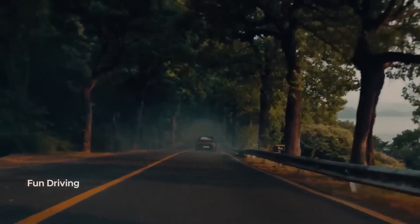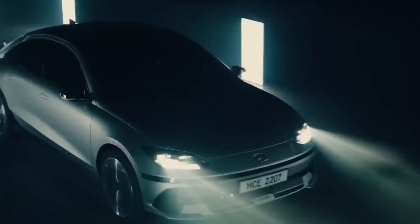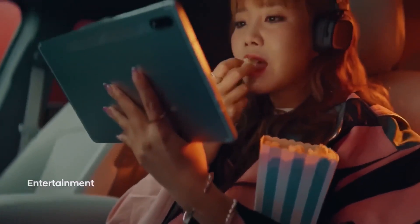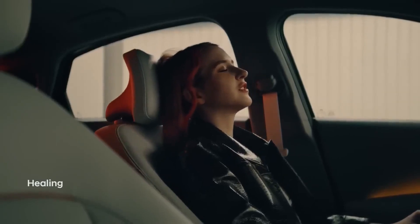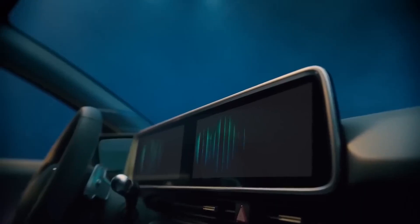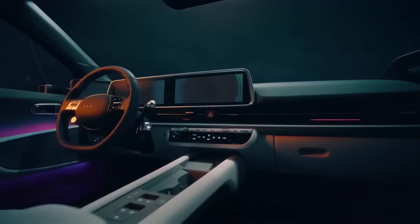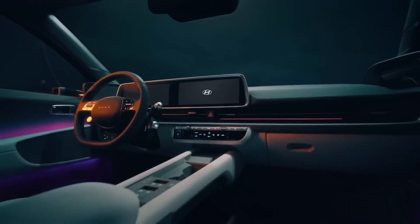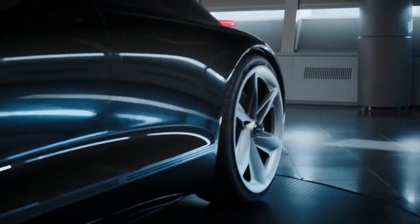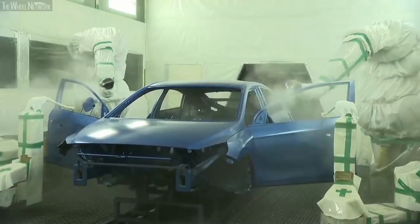Hyundai built the Ioniq 6 on its electric global modular platform, also used on the Ioniq 5 and the Kia EV6 crossover SUV. The interior features a dual-color ambient lighting system with 64 colors and six dual-color choices, plus 12.3-inch displays for the infotainment and digital cluster. Pricing details have not yet been announced; Hyundai will reveal the price closer to the Ioniq 6's expected on-sale date of spring 2023.